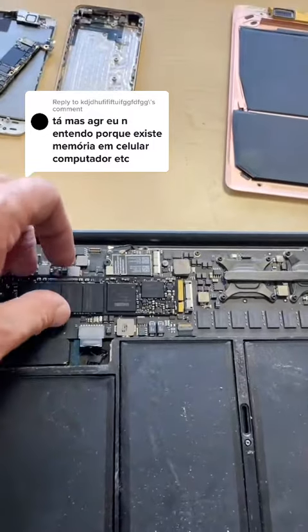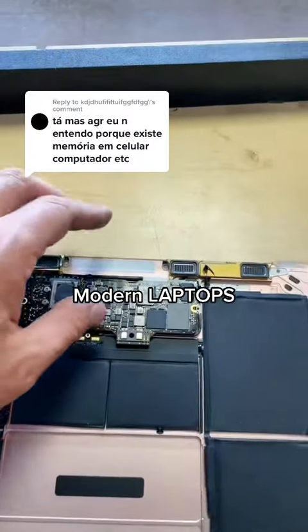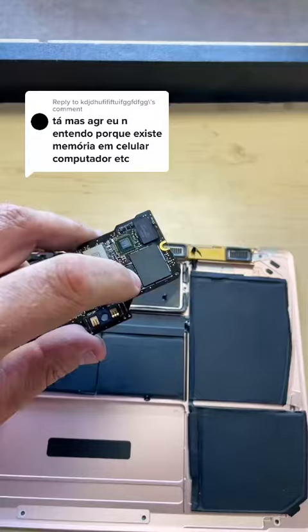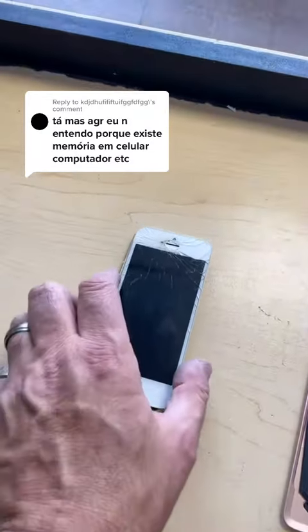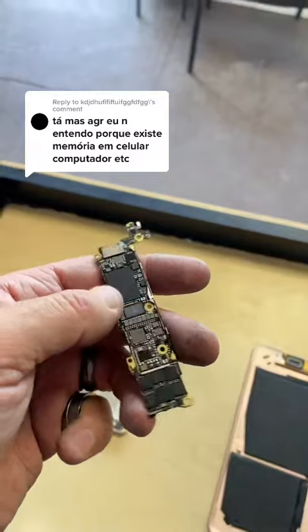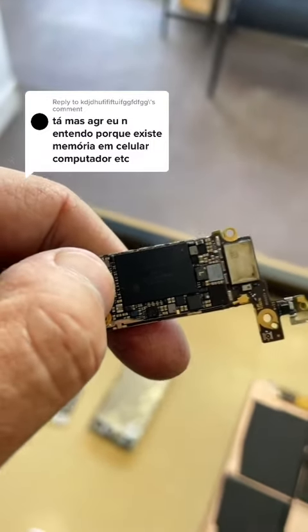The format I showed you there is a removable module, but most modern computers have that integrated directly into the board. For instance, that right there is the memory module. And cell phones use that same integrated memory module. This is an iPhone 5S logic board here, and right there is all of your photos, videos, and games.